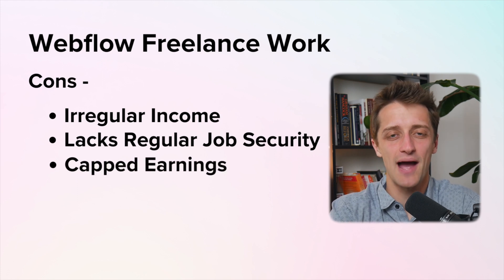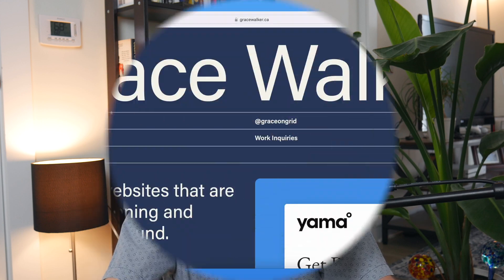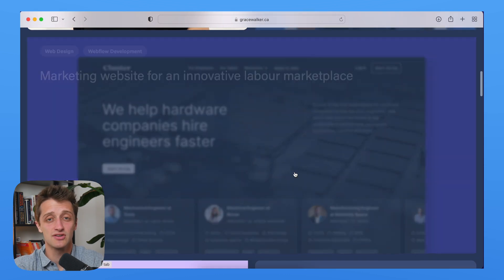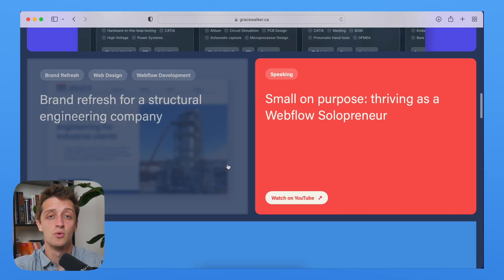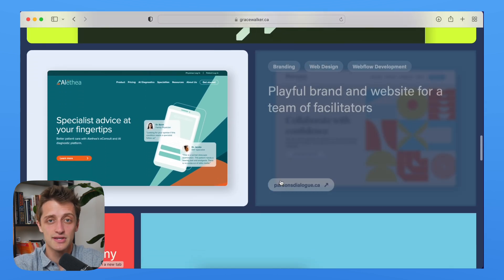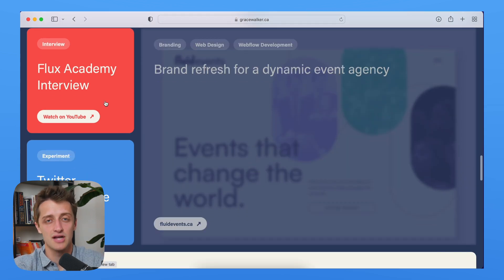The biggest downside of freelance work is your earnings are kind of capped by your time. With freelance work, you don't really delegate tasks to other people — you do everything, so you can only make as much money as the time you have in your days. Now there are a lot of successful Webflow freelancers out there. One of my favorites is Grace Walker. She started off tinkering around in little website projects and then turned herself into a professional freelancer with a beautiful portfolio, and she just takes the projects she enjoys with great work-life balance.